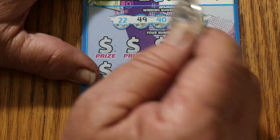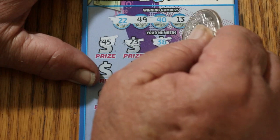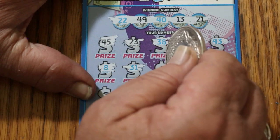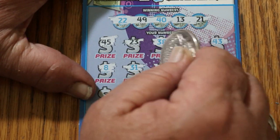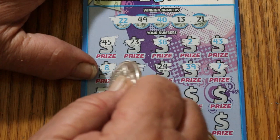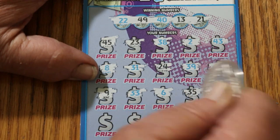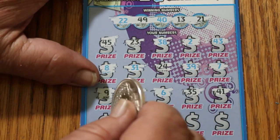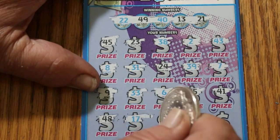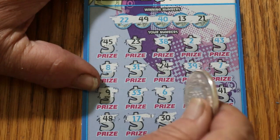Ticket 010. Your numbers are 22, 49, 40, 13, and 21. Board numbers: 45, 23, 33, 38, 2, 43, 8, 31, 24, 39, 7, 9, 33, 6, 35, 41, 48, 17, 30, 42, and 37. So nothing on ticket 010.